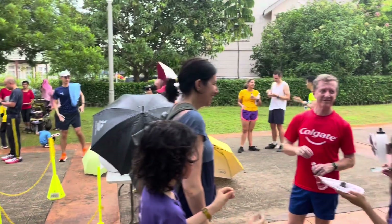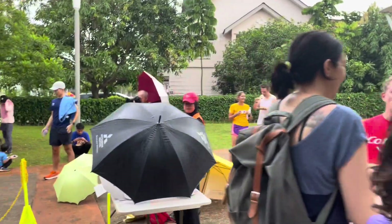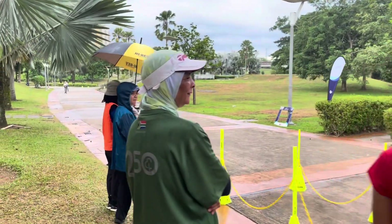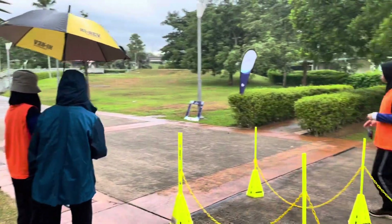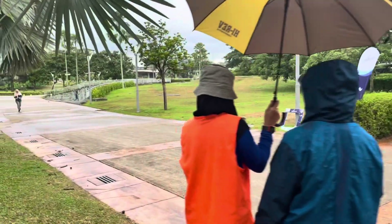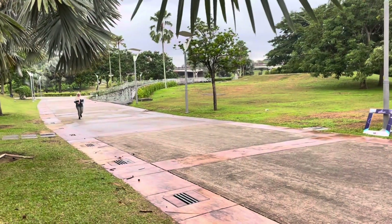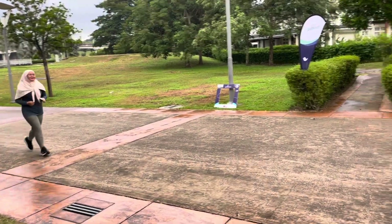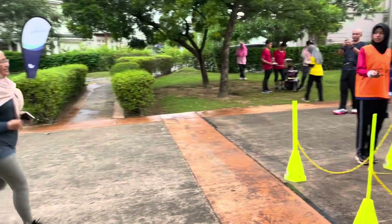Honestly, the social aspect of Park Run is one thing I really enjoy about it, and Precinct 18 did not disappoint. I found everybody super friendly and welcoming. This is definitely one of the most friendly Park Runs I have ever been to, as everybody was just so eager to welcome tourists and everybody else.